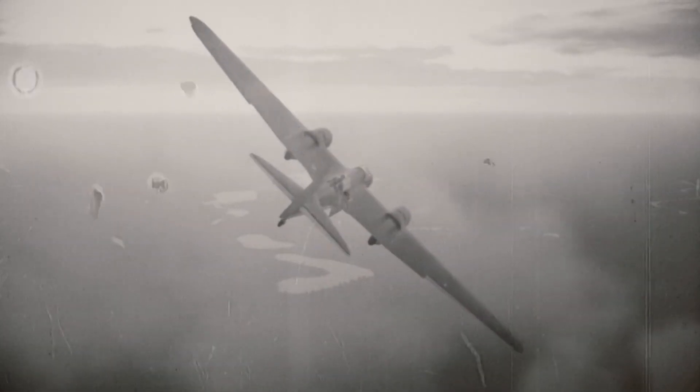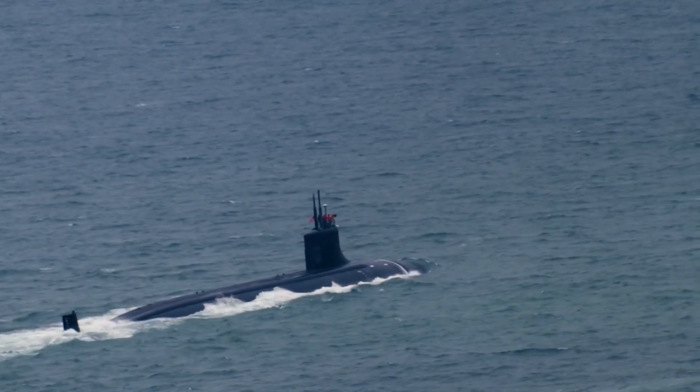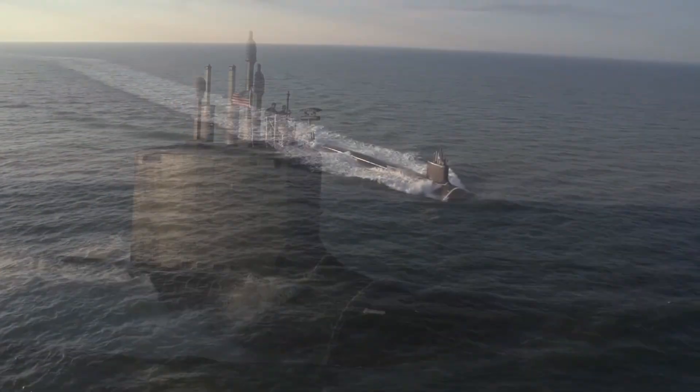But as decades passed, the threat grew. Submarines became faster, quieter, deadlier. By the Cold War, the stakes were higher than ever. Nuclear submarines carried missiles that could destroy cities.